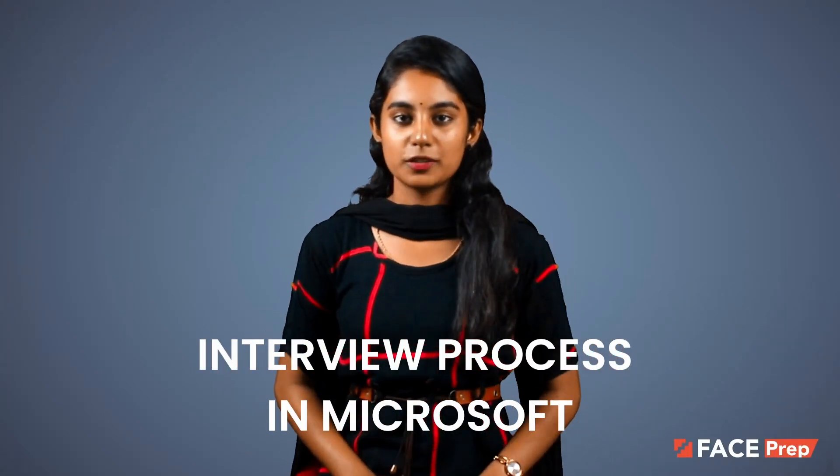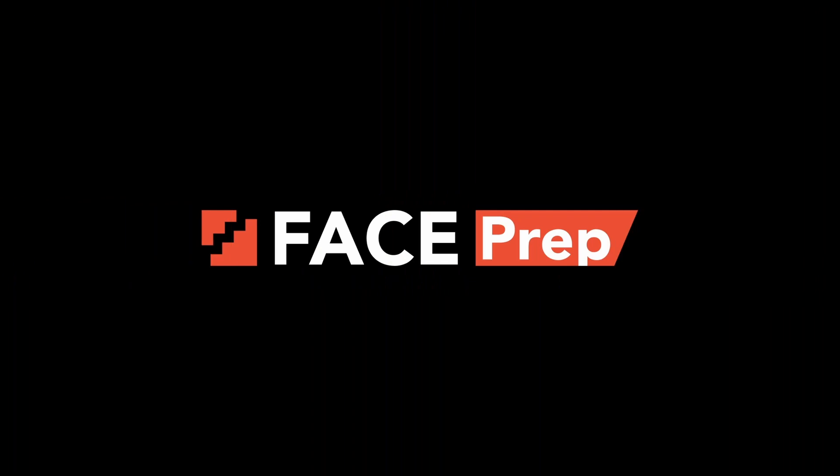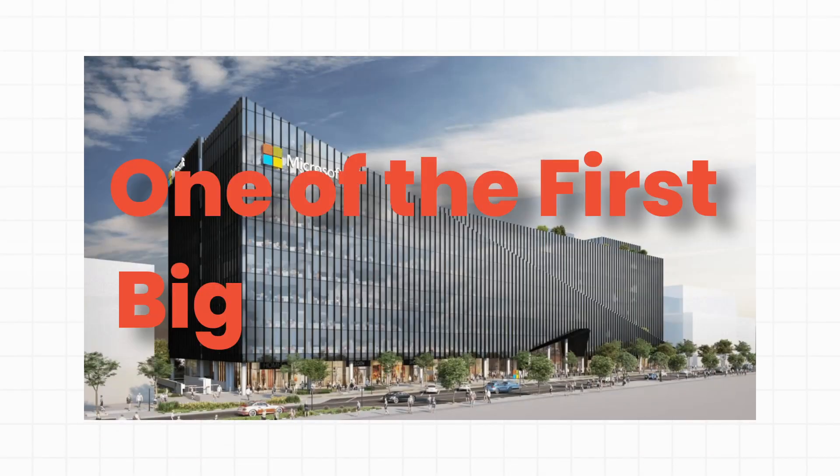The Microsoft interview process is collaborative and friendly, yet challenging. Microsoft was one of the first big tech firms to drop stressful brain-teasers and theoretical questions, but its interviewing process is still one of the most difficult to get through.